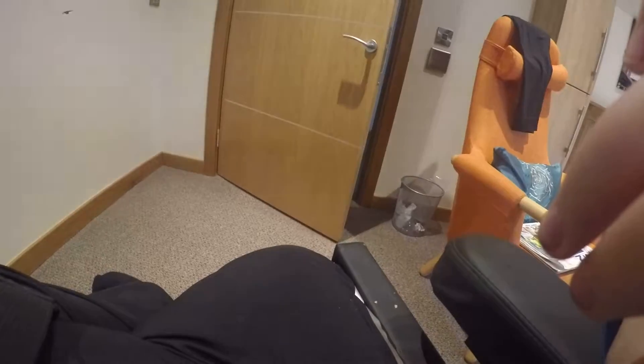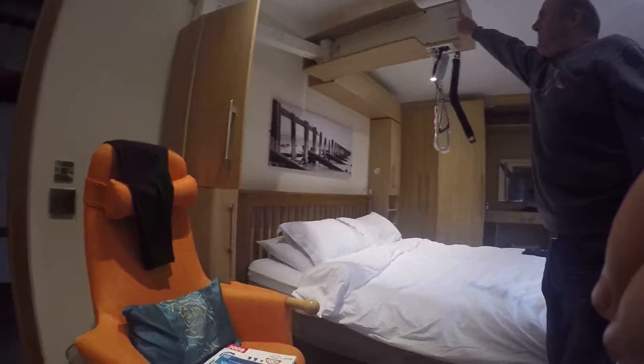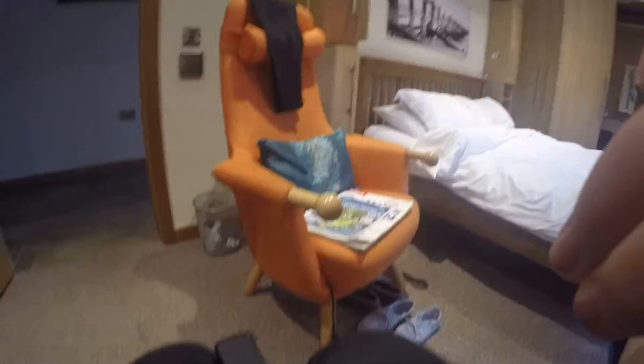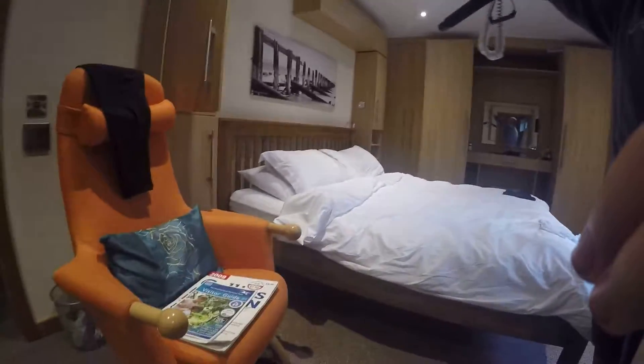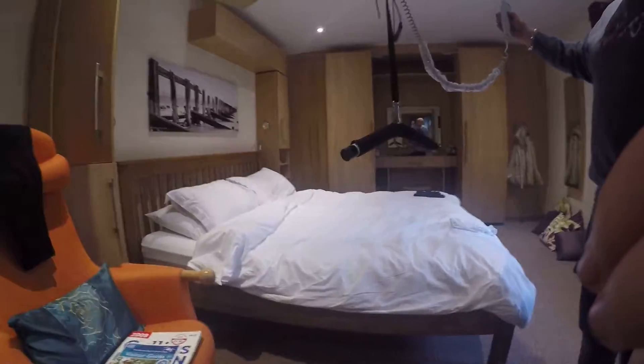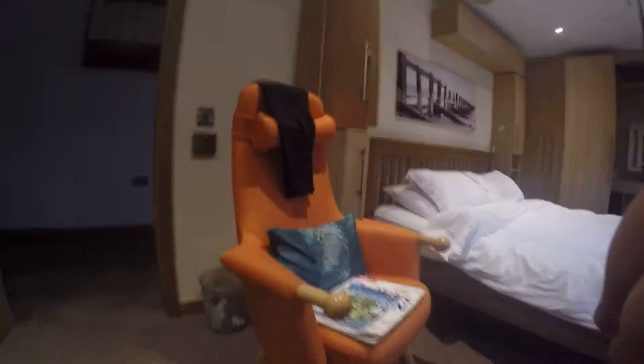Now we're going into the living room to meet the family. Press the door, Dad - wow, electric door! There's a hoist - that's a hoist! Wow, wow - there's the hoist!